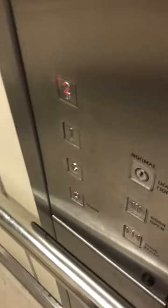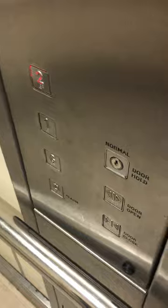Mind the doors, please. That set of buttons is very loose. Such loose set buttons.